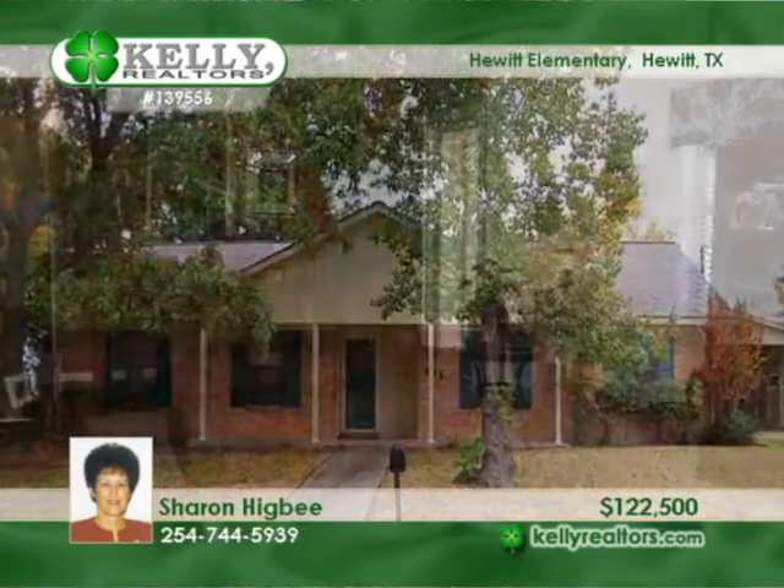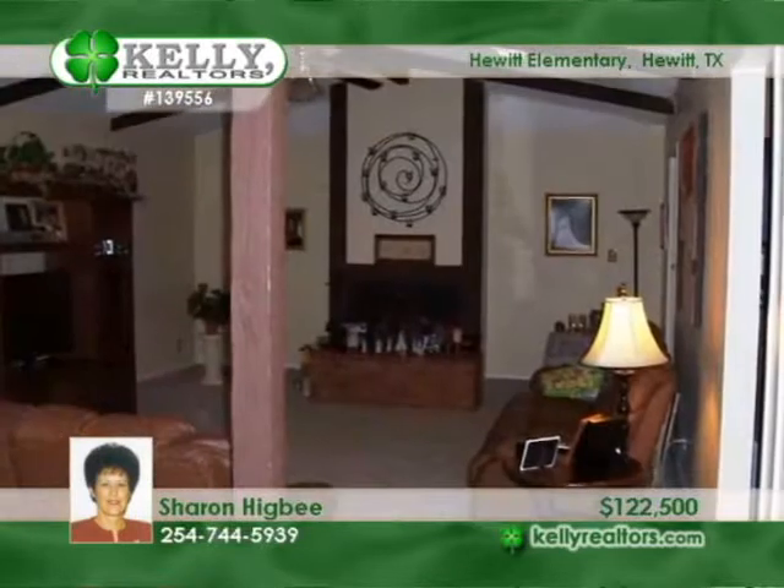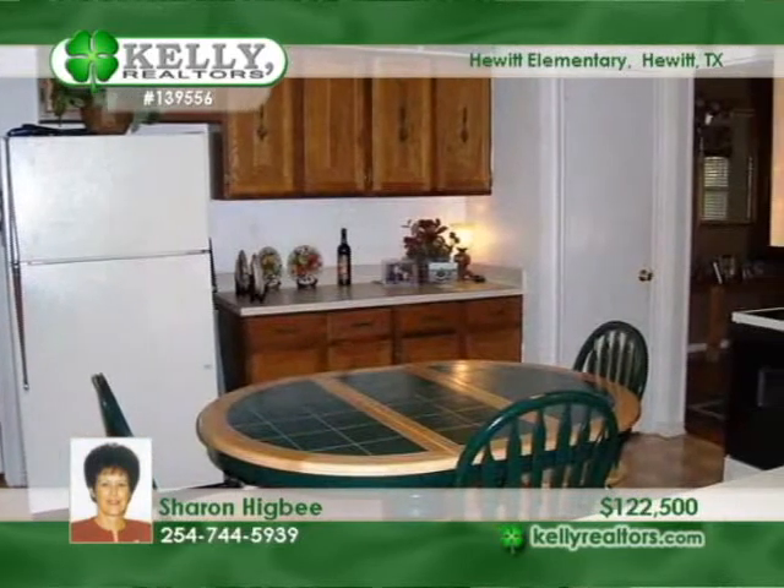Flexibility in the floor plan is presented by this Hewitt Home that can offer four bedrooms or two large living areas. Spaces include an eat-in kitchen and formal dining room, a great den and more.